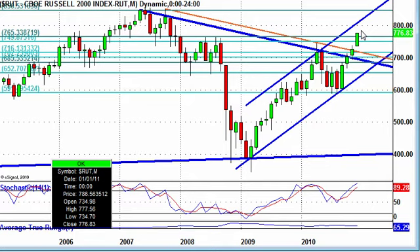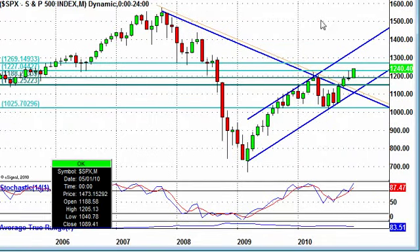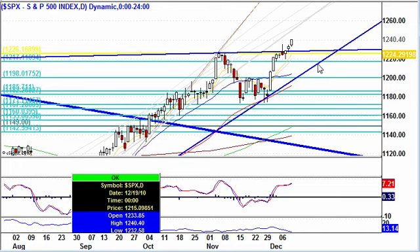Everything looks bullish across the board, but we're looking pretty extended. It doesn't mean we can't keep going up. On the daily S&P, what I would like to see is a little correction, a pullback, and I'll be looking to enter long. If you're in longs right now or a V Newsletter subscriber, we're going to be talking about long positions — if they're there and the markets keep going up, play them. Just make sure your stop losses are in place, because if this corrects, it could correct really fast. We're looking for a correction, a trend reversal, a bounce, and then re-enter all your longs at that moment.